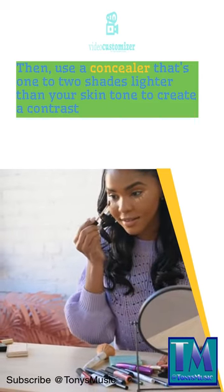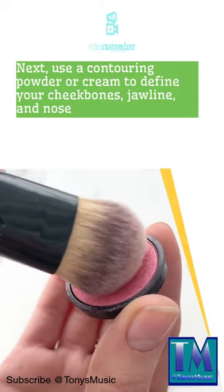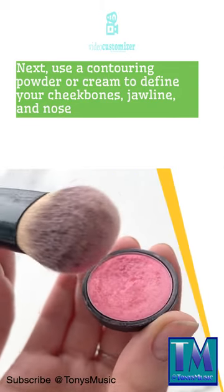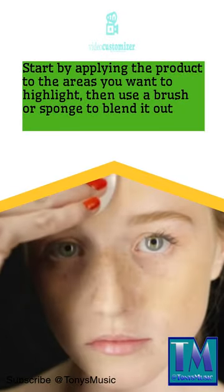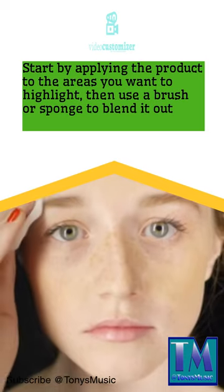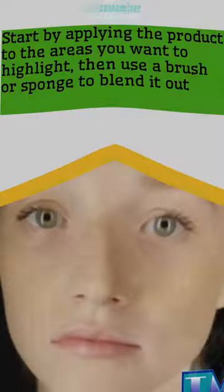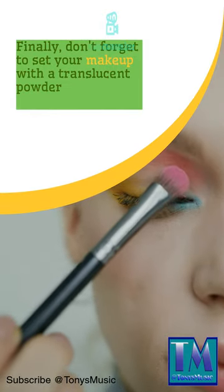Then use a concealer that's one to two shades lighter than your skin tone to create a contrast. Next, use a contouring powder or cream to define your cheekbones, jawline, and nose. Start by applying the product to the areas you want to highlight, then use a brush or sponge to blend it out.